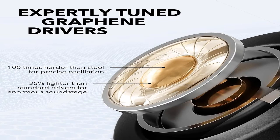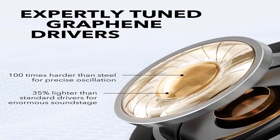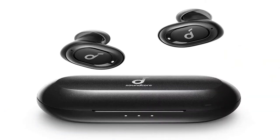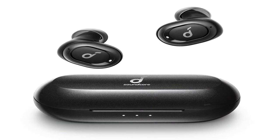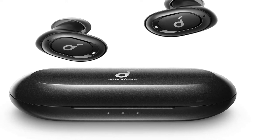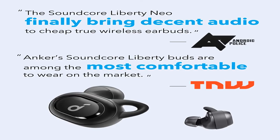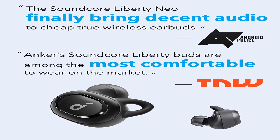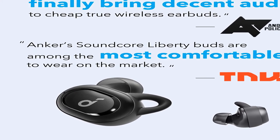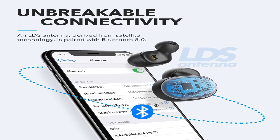Number three: true wireless earbuds for true musical freedom — the Liberty Neo. These earbuds are the embodiment of musical freedom, boasting pioneering graphene-enhanced drivers that deliver a wider soundstage, intensified bass, exceptional accuracy, and crystal clear clarity. The ultra-secure fit keeps them securely in place during your commute, navigating city streets, or even working up a sweat.